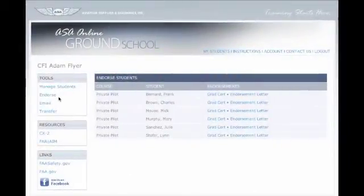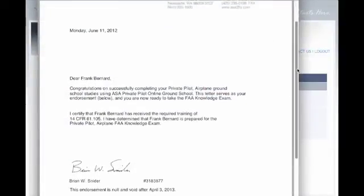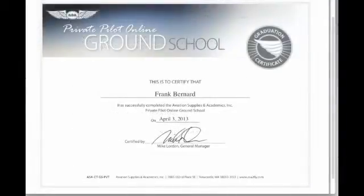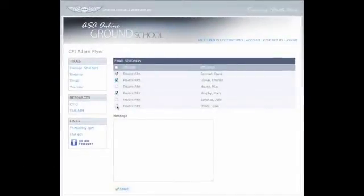Instructor tools include the ability to generate knowledge exam endorsements as well as student graduation certificates once a student completes the course. Use the one-click feature to generate an endorsement for the FAA knowledge exam and a graduation certificate suitable for framing. The email function allows instructors to send messages to individual students, groups of students, or an entire class.